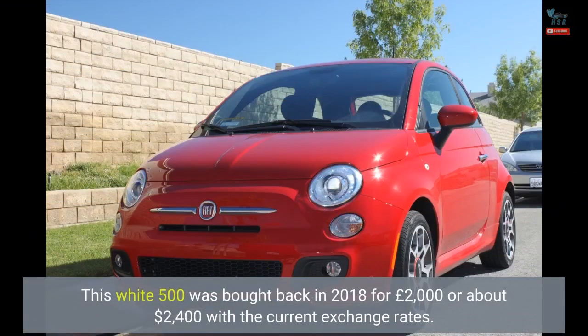This white 500 was bought back in 2018 for £2,000, or about $2,400 with the current exchange rates.